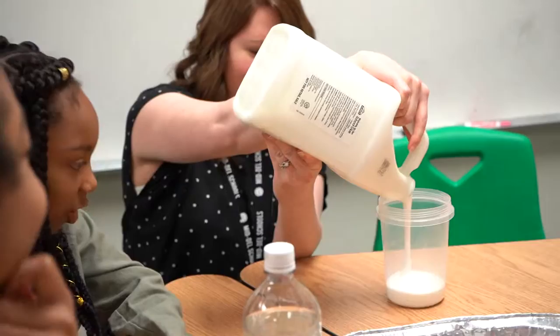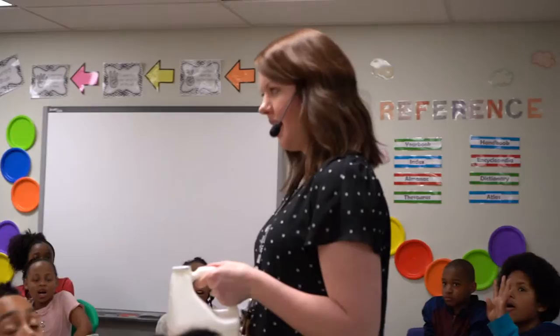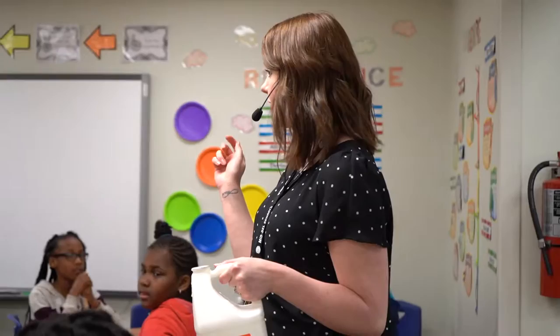Primarily a librarian, Mrs. Wood was tasked with teaching a STEM class to help the students build off of the lessons they were learning in their science and math classes. What a librarian does, as my job, is I'm supposed to build off of every other teacher's curriculum.